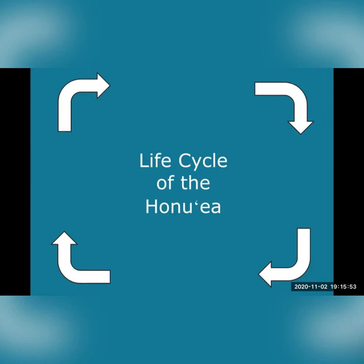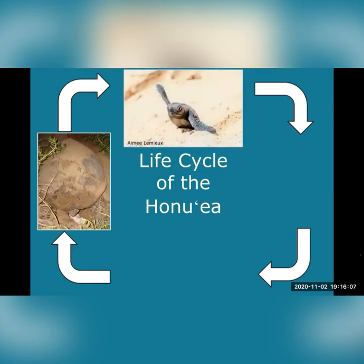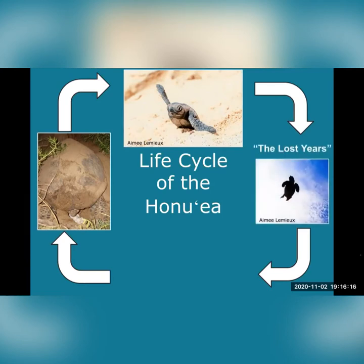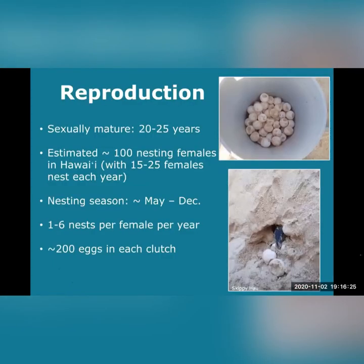We'll review each stage briefly here and then dive deeper. We'll first go over reproduction — this is when sexually mature females come ashore to lay their nests. The next and most likely the cutest stage is the hatchling stage, or when they emerge from their sandy nests. Next we'll look at the lost years, exploring what hatchlings may be doing out in the big blue ocean. And lastly we'll cover adulthood. Females are sexually mature between the ages of 20 and 25. It's estimated that there are approximately 100 nesting females in Hawaii, and of that 100, only about 15 to 25 of those females nest in each year.